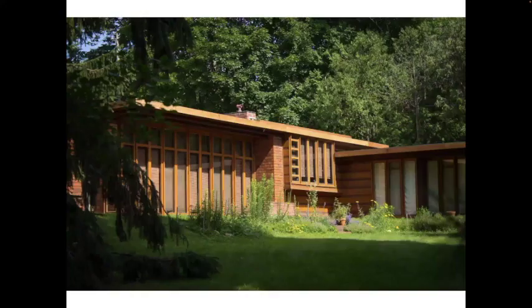Wright's Usonian homes — roughly 60 to 140 built — were intended to be affordable for young families. The first was built for Herbert Jacobs in Wisconsin after Jacobs challenged Wright to create a decent home for $5,000. These houses have no foundation, no basement, no front porch, and carports (Wright loved carports). They sit directly on the earth with radiant heating embedded in the floor, a glass curtain wall, and natural materials like brick, wood, and stone, further tying them to the landscape. They are typically one-story with horizontal orientation, very low simple roofs, clerestory windows, no attic, and are planned on a simple grid.